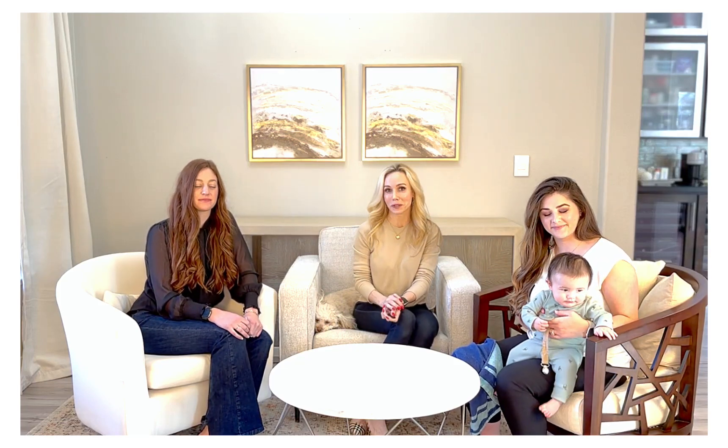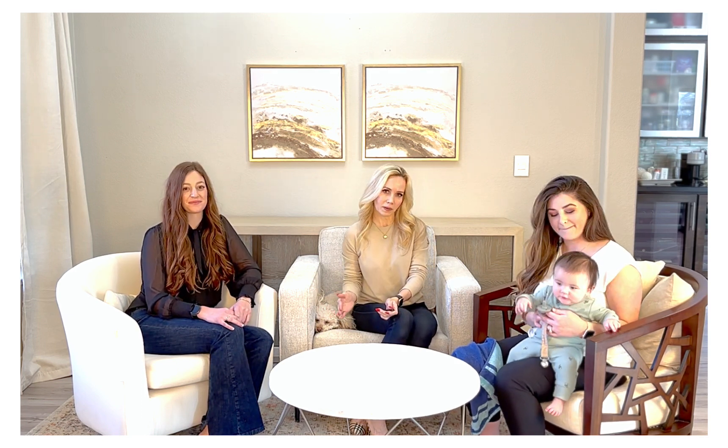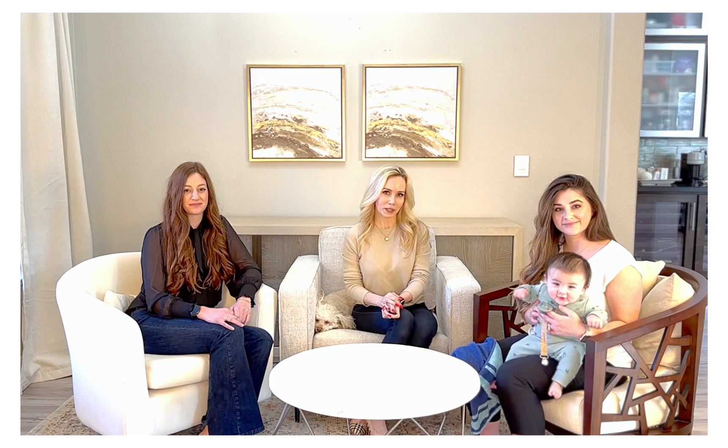Hi everyone! We're here today to reveal our premier Modern Traditional box. This box is going to be a semi-annual, which is new for us. As you know, all of our previous boxes, which we are still keeping, are quarterly, and this one is now going to be a semi-annual — so you'll be receiving your box spring/summer and then your next box will be fall/winter.